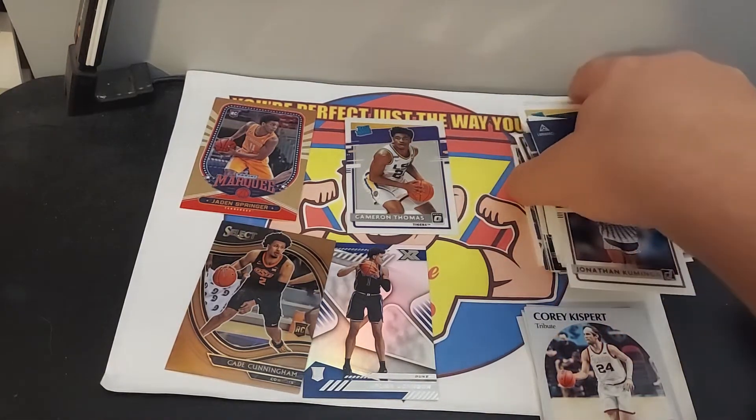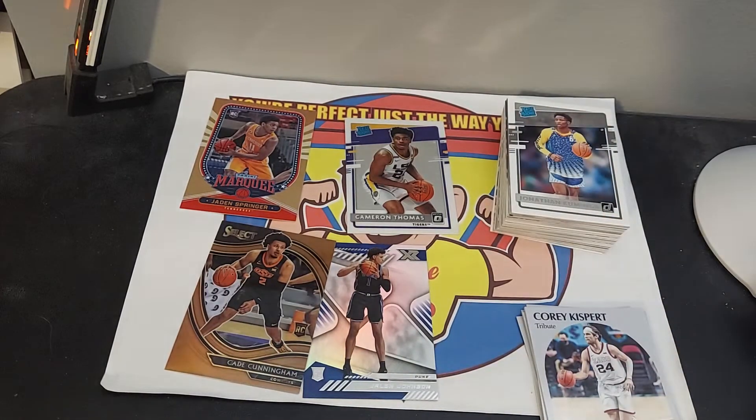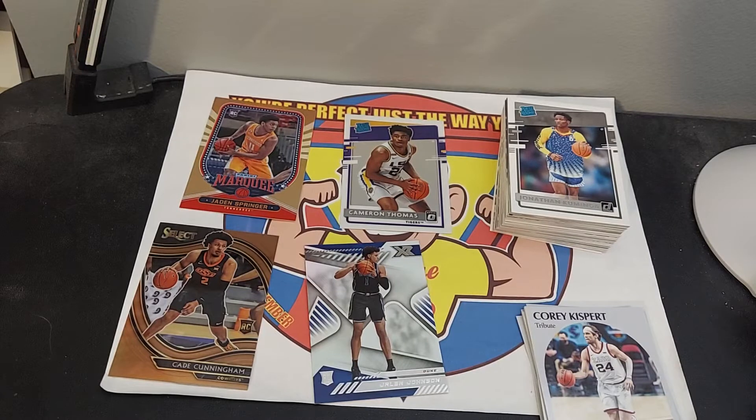They have these in the hangers. The hangers are still like $9, something like that. So anyway, I thought I'd just buy the little packs. Not too bad — all rookies. Which I was surprised because sometimes this product adds in other players from their college uniforms and so forth, players that have been around for a while. Anyway, thanks for watching. As always, subscribe and like and let me know what you think. I'll check you next time.